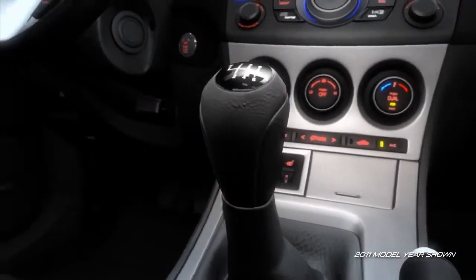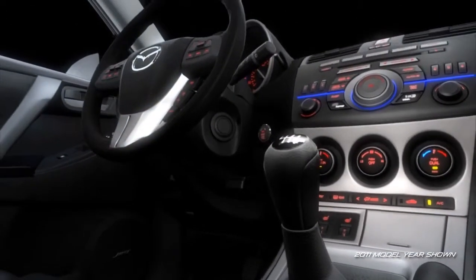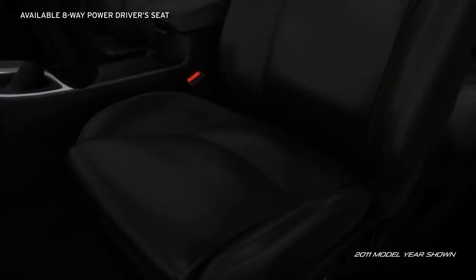A leather-wrapped shift knob and steering wheel, standard on the S-Trim, add comfort and class. An available 8-way power driver's seat ensures you'll ride in custom comfort.